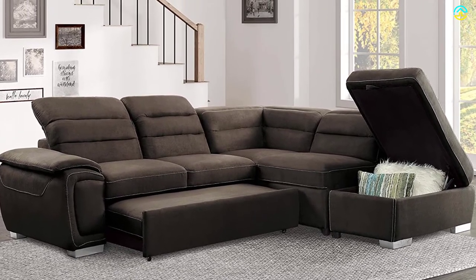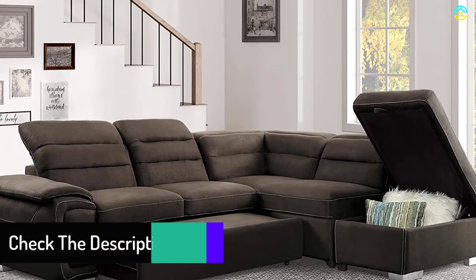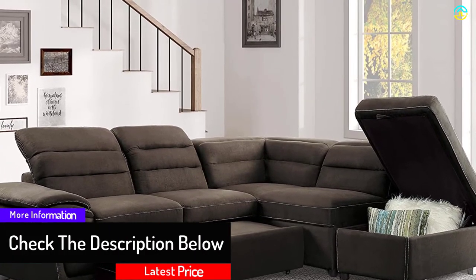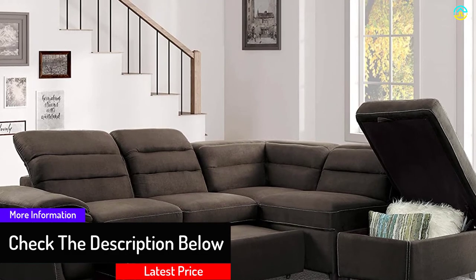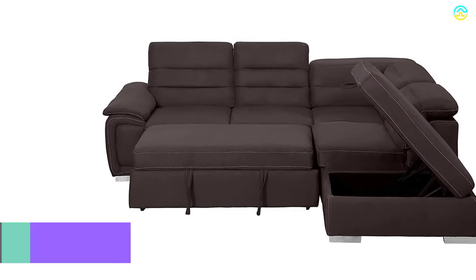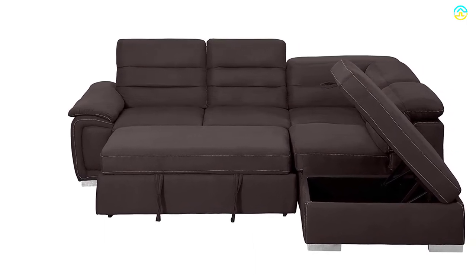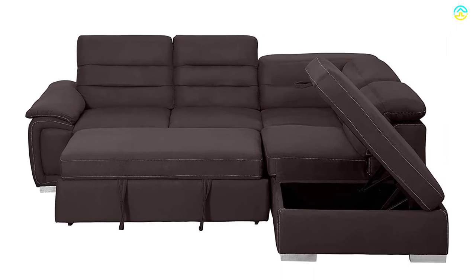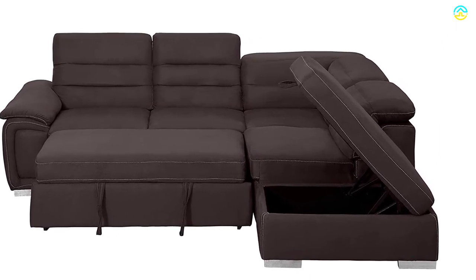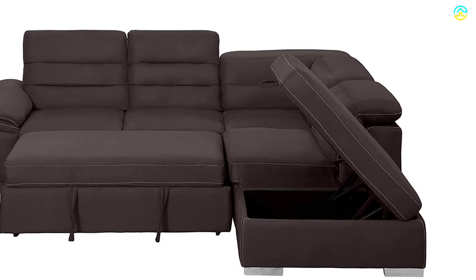Apart from this, it has a separate sofa bed along with storage availability, which is ideal for storing different products such as cushions, magazines, as well as other items easily. Besides this, the contrasting stitch design along with high-grade chrome legs ensures ultimate immense craftsmanship. The fabric of the unit is soft to touch. It is loved by people owing to the storage ottoman and solid hardwood frame, to name a few.